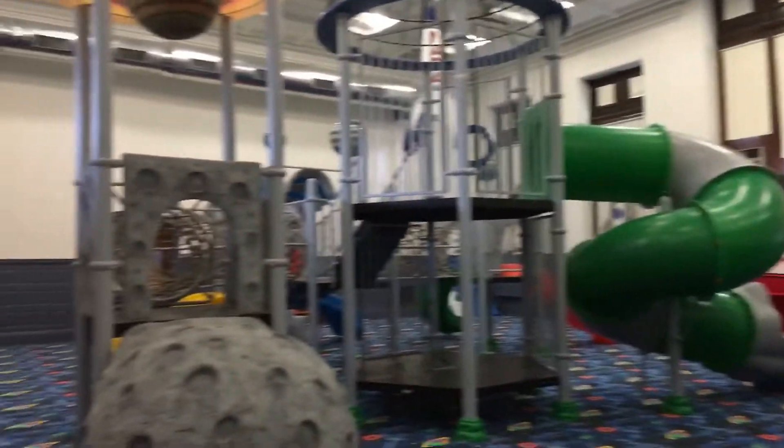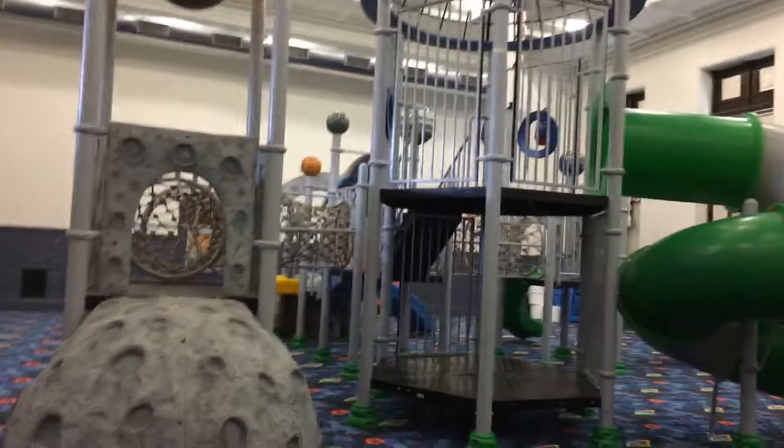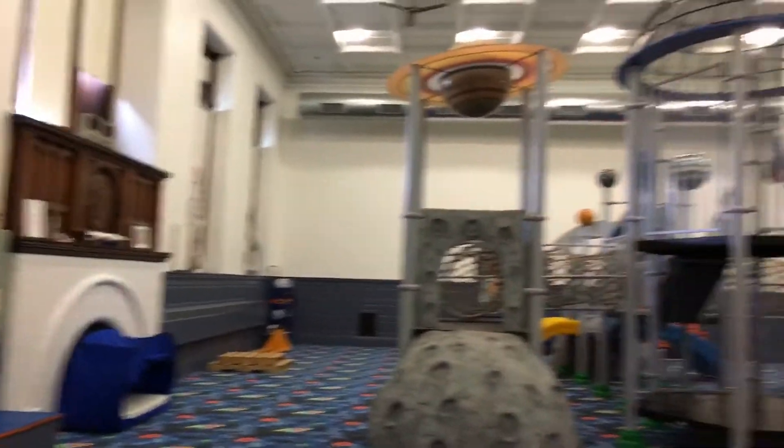We're here at the Children's Museum today, and this gorgeous new space exhibit was just unveiled. Kids haven't even come in yet. There'll be a ribbon cutting next week, but I just wanted to give you all kind of a look at this. It's really pretty amazing.